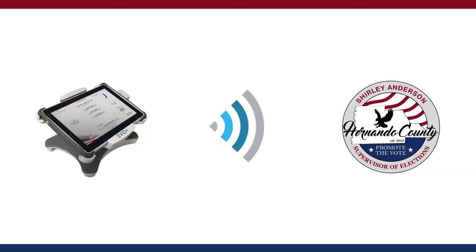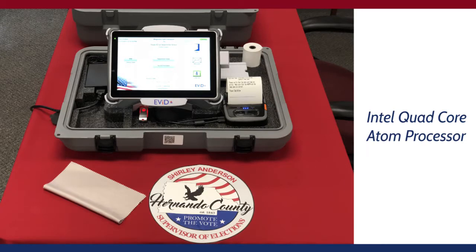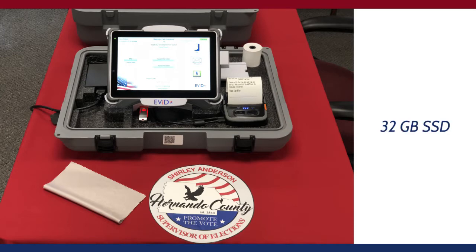The Evit Edge processes voters by communicating wirelessly with our county registration system. The device comes equipped with an Intel quad-core Atom processor, 10.1-inch capacitive screen, 32 gigabytes solid state drive, 2 gigabytes of RAM, Bluetooth wireless technology, and a thermal printer.